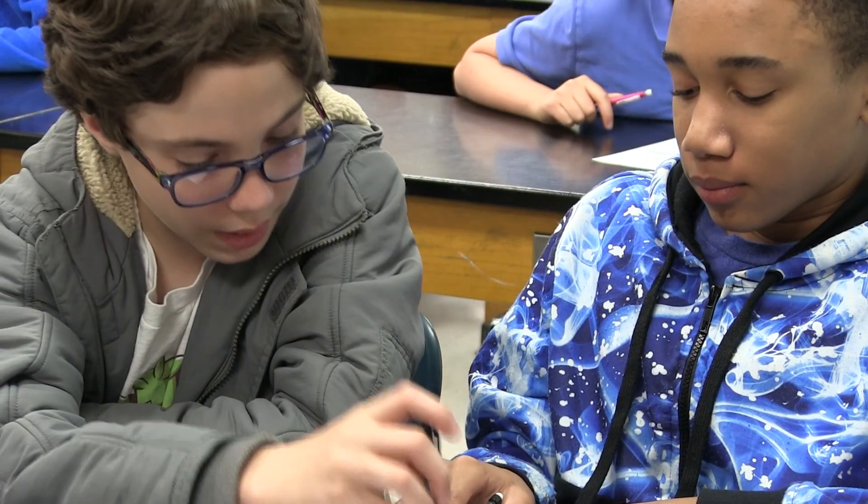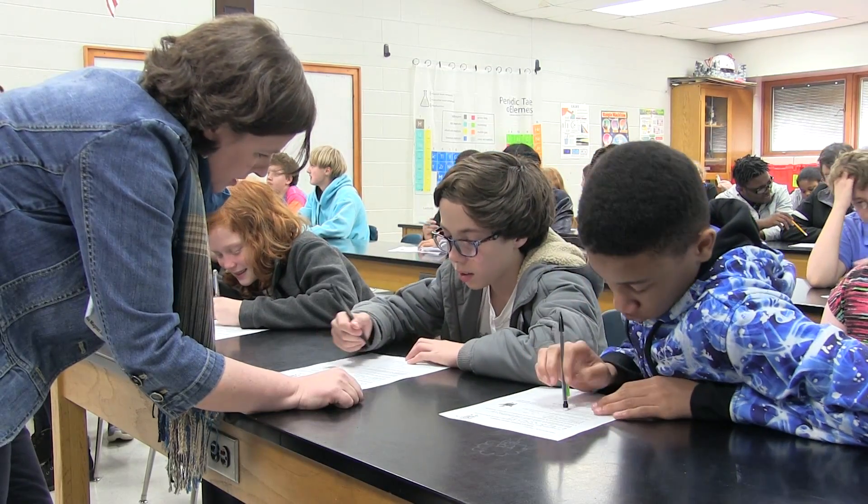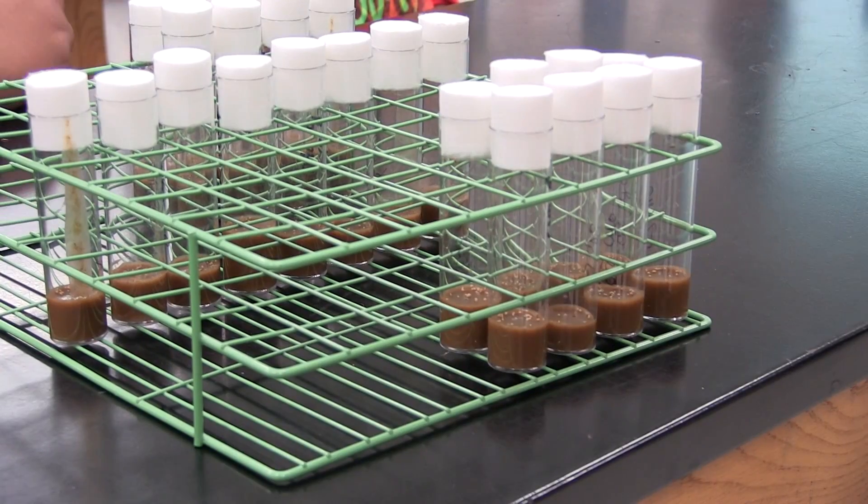The curriculum is supposed to complement what the students are getting in class. There are required topics they have to cover throughout the year, and we designed the curriculum to try to complement as many of those themes as we could, but all using fruit flies.